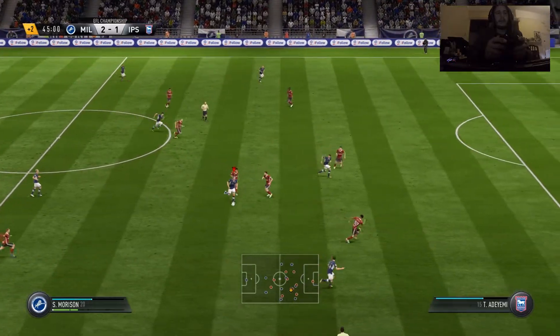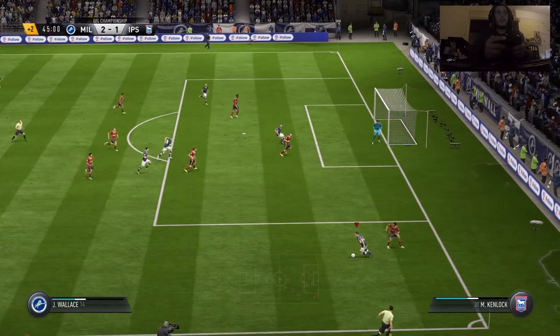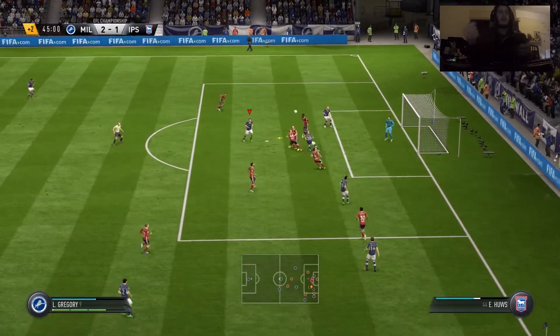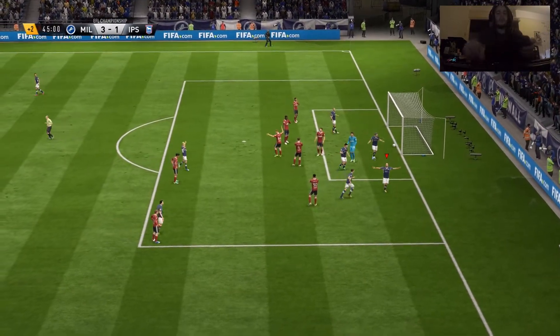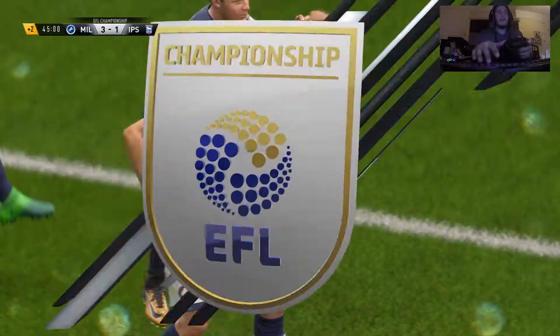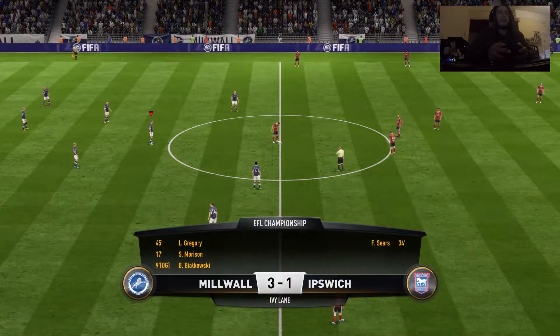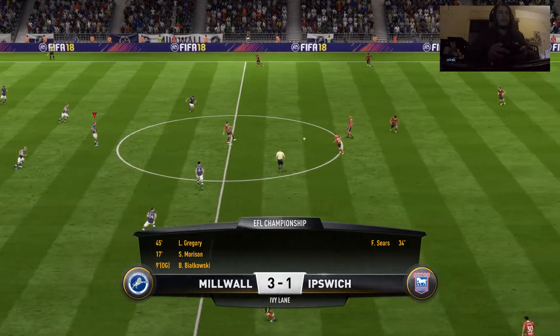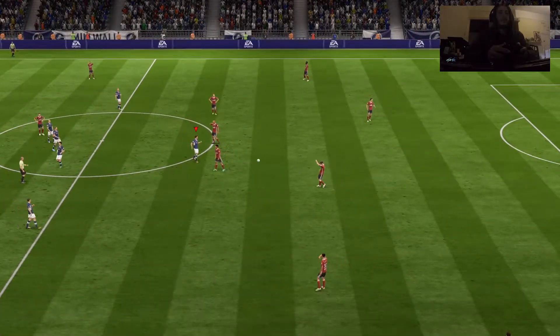Two minutes of added time. Into the attacking third. Whipped in from the wide area — well, that could be the insurance goal here, that little bit of daylight that they were after. Very good build-up, very good goal. Coming in from the right, that was so inviting. Wonderful delivery — great ball, great goal. Oh, it's a brilliant header. 3-1, and the referee blows for half-time.